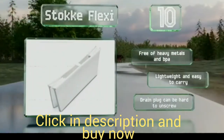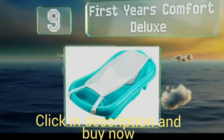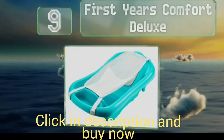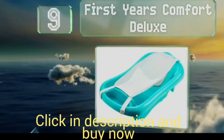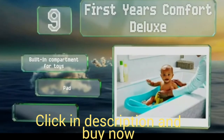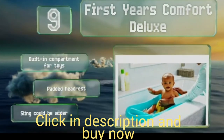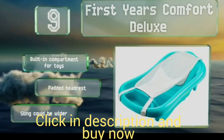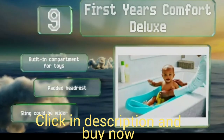At number 9, the versatile First Years Comfort Deluxe is reversible to accommodate tiny newborns to young toddlers. The mesh sling cradles smaller babies until they can sit comfortably in the contoured tub, and the flip side is also shaped for a big kid to sit up and splash around. It includes a built-in compartment for toys and a padded headrest, but the sling could be wider.